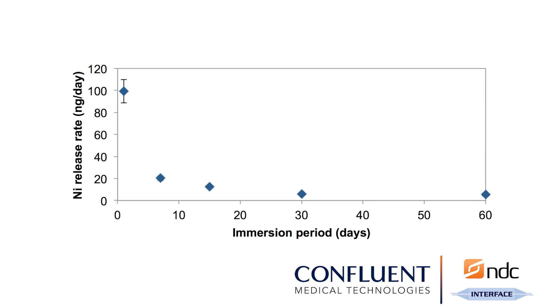The typical behavior of nitinol that runs through this test is that there's an initial spike on the first day of nickel ion release, and then it gradually decreases over time to negligible levels.